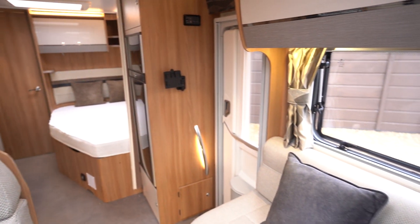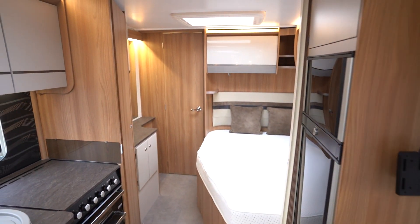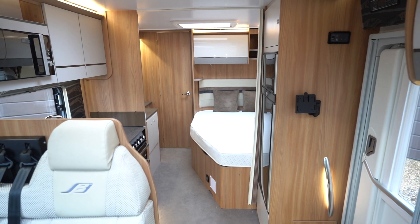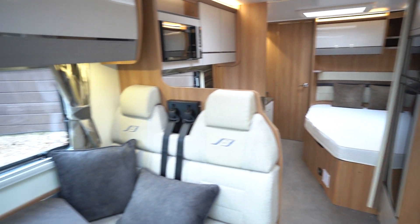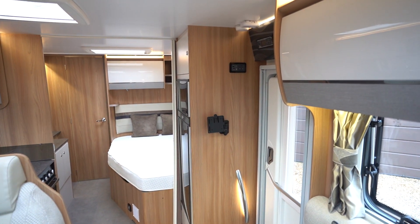Everything you need on this motorhome — it really is stunning. If you'd like any further details on this vehicle, feel free to give us a call. Our website link is in the description below. Leave a comment on this video about what you like best about this motorhome and drop us a like — it really helps us out. Thank you for your time.